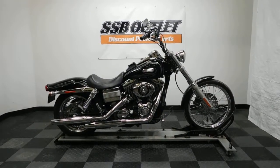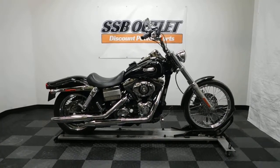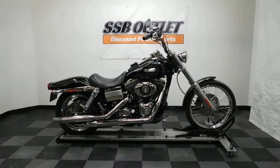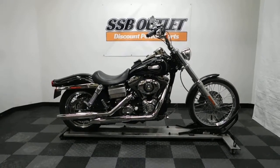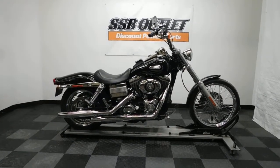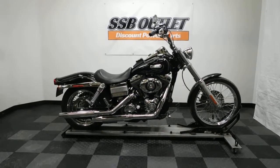Welcome to the SSB outlet. Today we have a 2007 Harley Davidson Dyna Wide Glide. This American made cruiser has 15,600 miles on it roughly and will be sold as is. So let's take our walk around it, show it to you and then we'll fire it up for you.